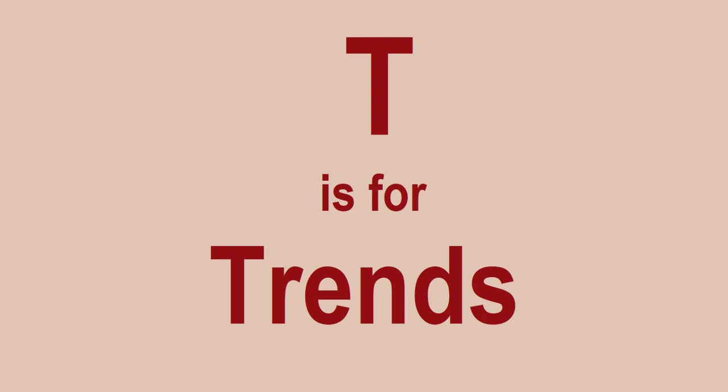T is for Trends. Make sure that you look out for different trends and different things that may or may not be popular. There are things that will always be popular, like Star Wars or some of the Harry Potter sets. But there can be other trends as well — there might be a new movie out which sparks interest in sets.